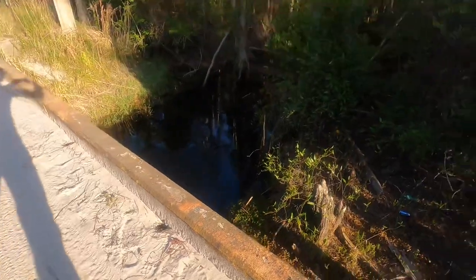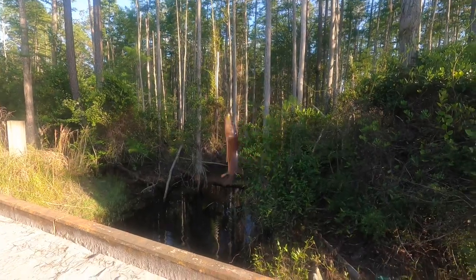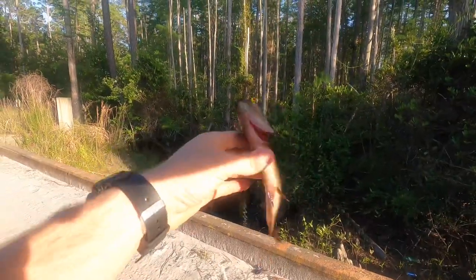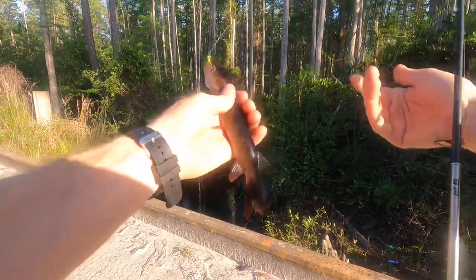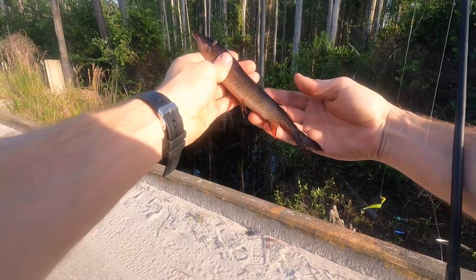There we go — got another one, that's actually a good size one right there. A little bit bigger. Pretty little fish.